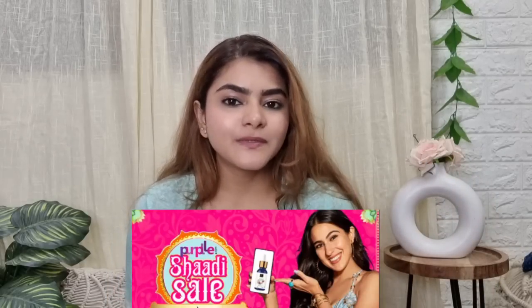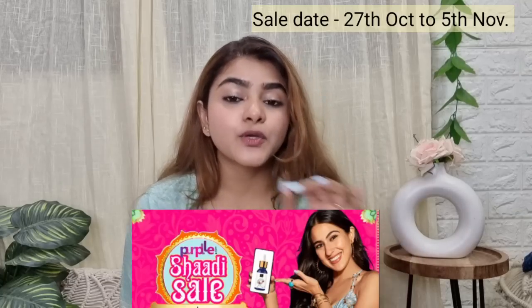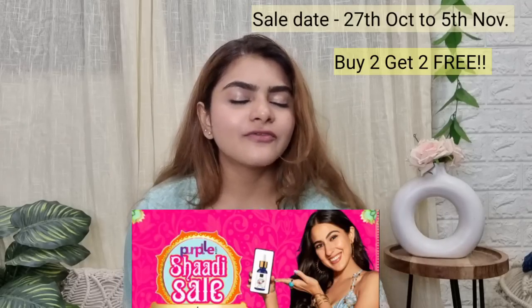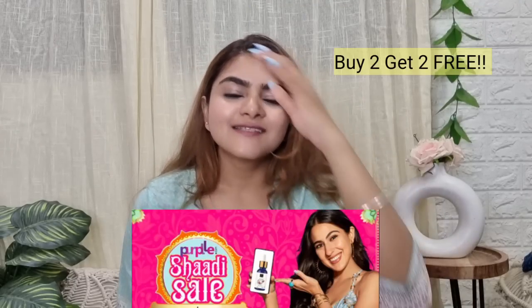These products will be found on Purple.com. They have a wedding sale from 27th October until 5th November, and if you're lucky you'll get buy 2 get 2 free on all Alps Goodness products. All the links will be in the description box — shop now!